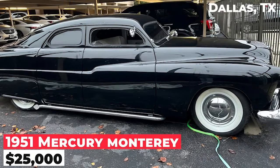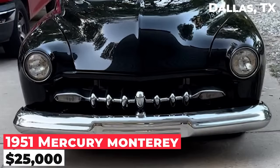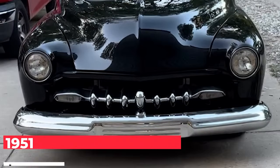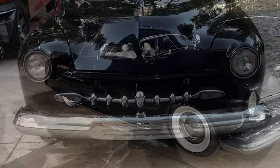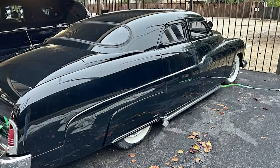This is a 1951 Mercury Monterey, priced at $25,000. It's a four-door sedan with suicide doors and a chop top, featuring a small block Ford 302 engine and an automatic transmission. The air conditioning works well, and it has power steering. The drivetrain is original.